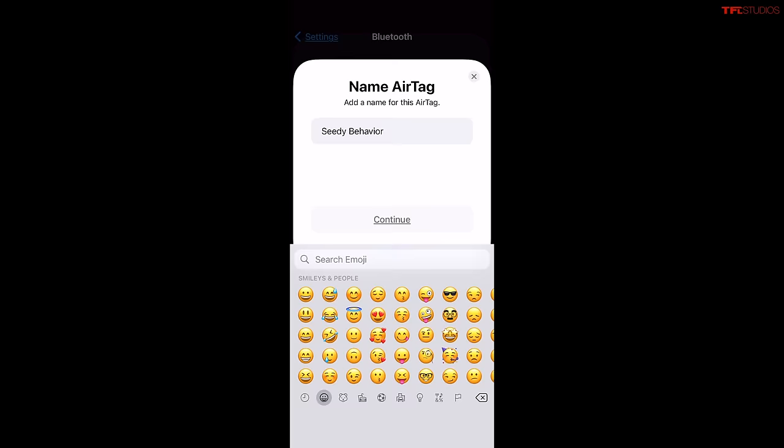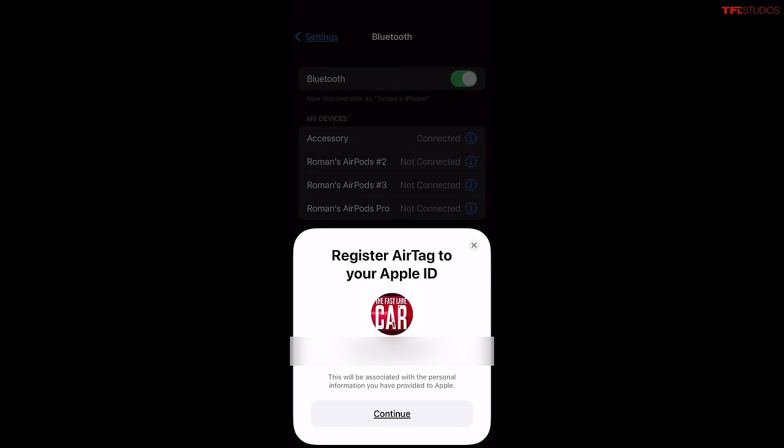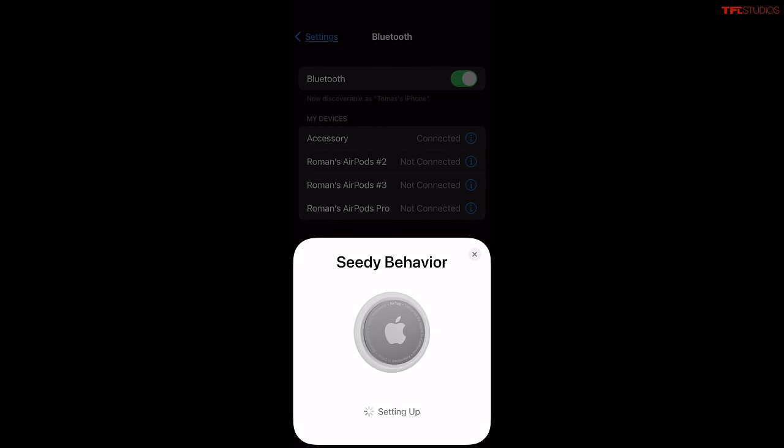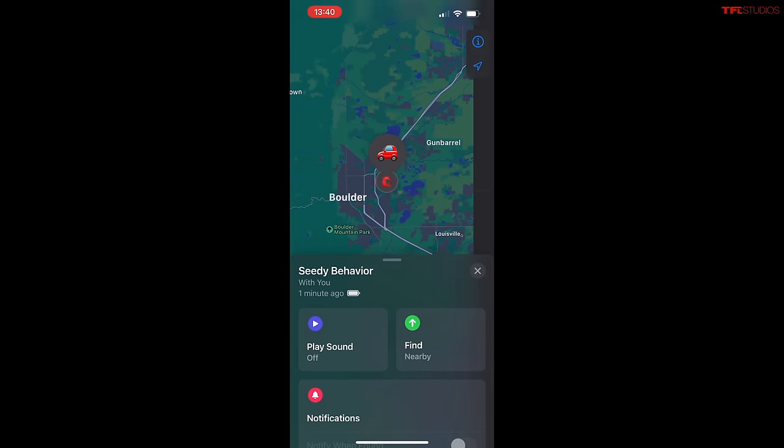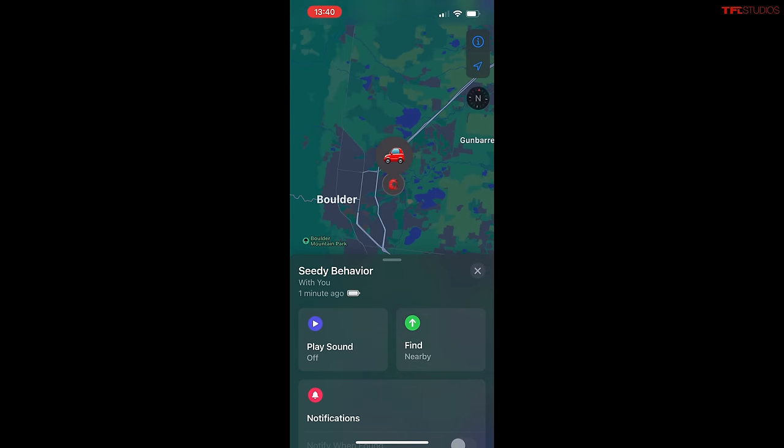This is actually really simple. These are produced by Apple, right? Yeah, Apple makes them. They run off Bluetooth — there's no GPS or anything. So anytime an iPhone with Bluetooth crosses by, it'll pick up the AirTag. And then what we can do is actually view their location as they drive along using the app. So go drive somewhere — I'll see if I can track you.